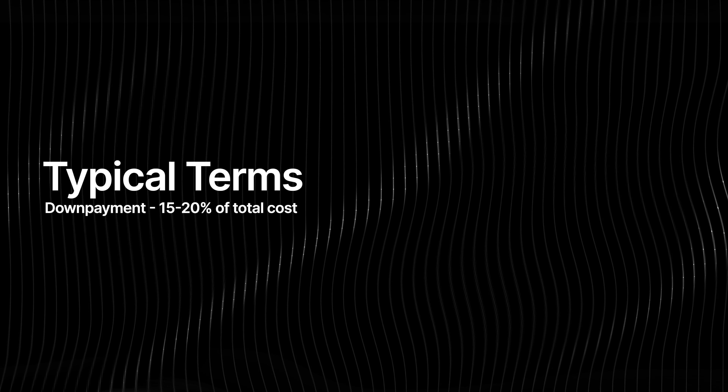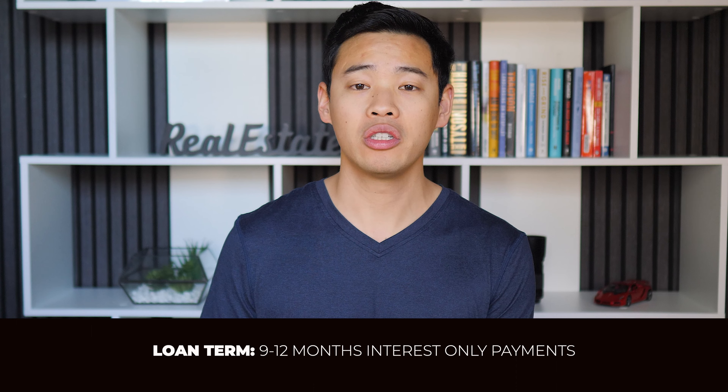First you need to find a lender. There are many options out there and they all offer different sorts of new construction home loans, but you have to sort through them and find the ones with the best terms. I recommend a good place to look is your local credit unions. Many have very competitive terms and they allow you the flexibility to pick your own builder, as long as they can verify their experience and track record. It's pretty common to see them require a 10 to 20% down payment, but they will loan on the land purchase and the construction costs itself.